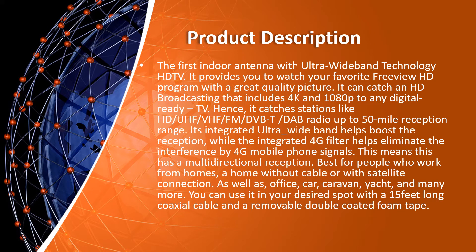Product description: the first indoor antenna with ultra-wide-band technology for HD TV. It provides you the ability to watch your favorite free view HD programs with great picture quality. It can receive HD broadcasting including 4K and 1080p on any digital-ready TV, catching stations such as HD, UHF, VHF, FM, DVB-T, and DAB radio, with up to 50 miles reception range. Its integrated ultra-wide-band helps boost reception, while the integrated 4G filter helps eliminate interference from 4G mobile phone signals.